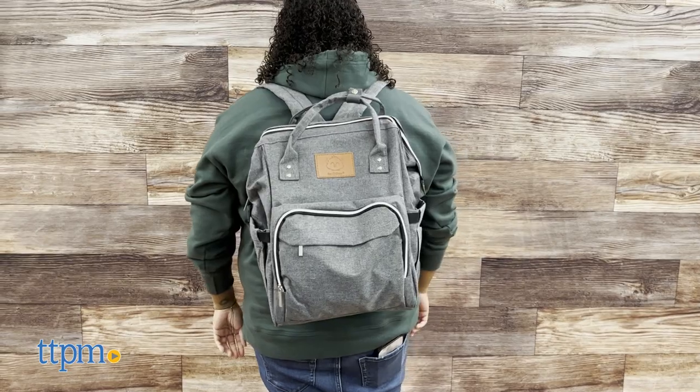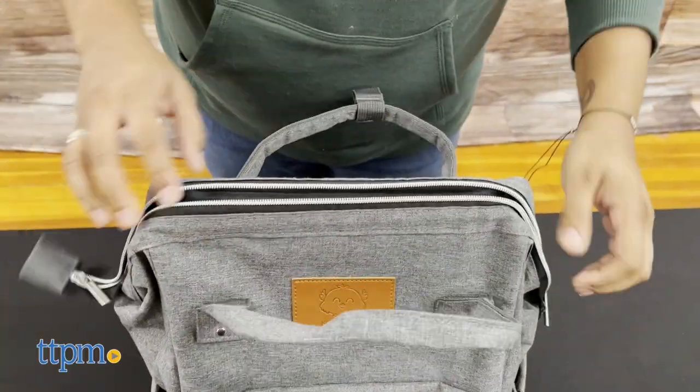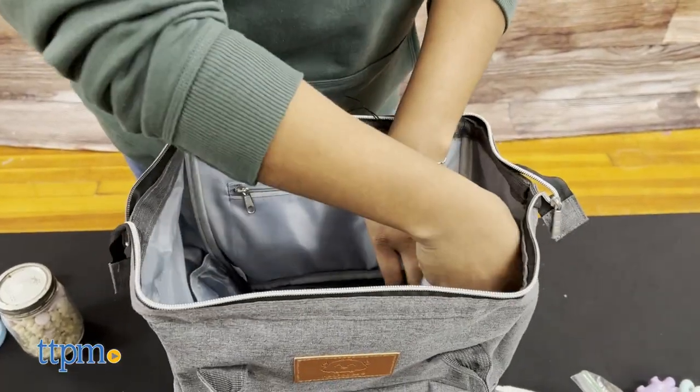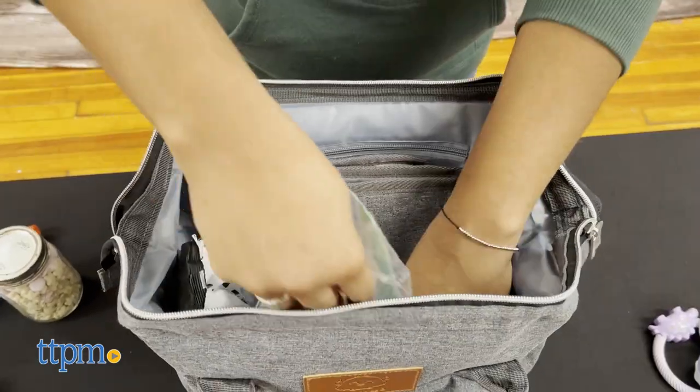The zippers are smooth and easy to maneuver, so getting things out is hassle-free. We packed this diaper bag for our day trip to New York City, and it was amazing to see how organized everything was. We put Riley's diapers, wipes, snacks, and toys within the massive pockets and storage space inside.